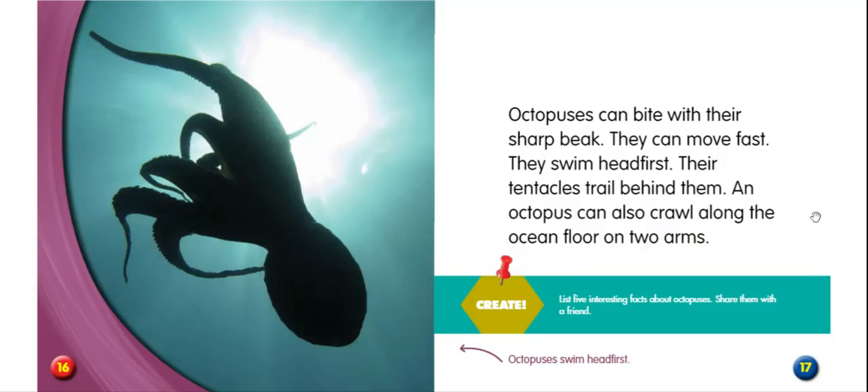Octopuses can bite with their sharp beak. They can move fast. They swim head first, with their tentacles trailing behind them. An octopus can also crawl along the ocean floor on two arms. Can you list five interesting facts about octopuses and then share them with your family member? Octopuses swim head first.